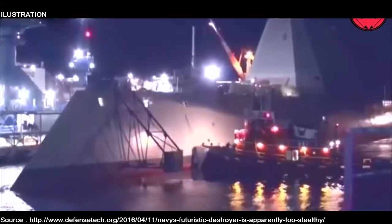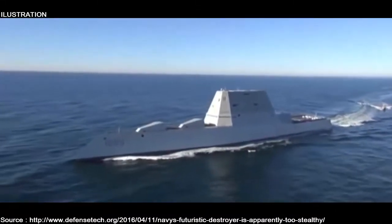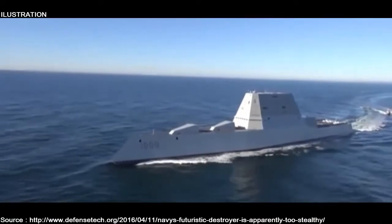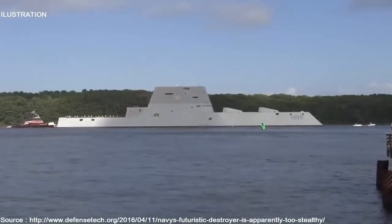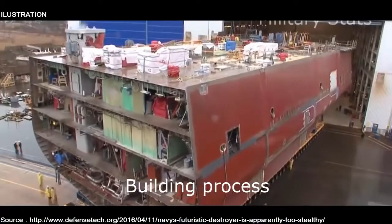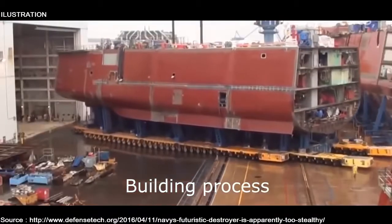When it comes to naval destroyers, there's apparently such a thing as being too stealthy. The U.S. Navy's Zumwalt-class guided missile destroyer DDG-1000 has revealed that during normal peacetime operations, its crew planned to sail with giant reflectors — reflective cylinders hoisted in the air — to ensure other ships can see it.